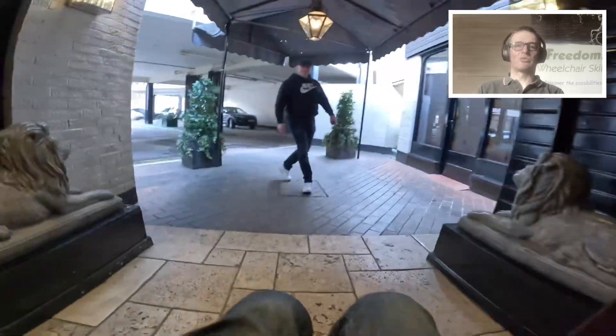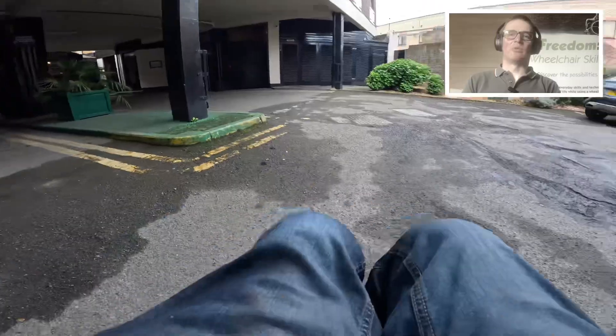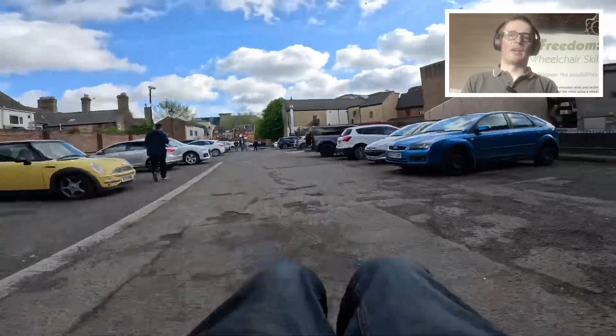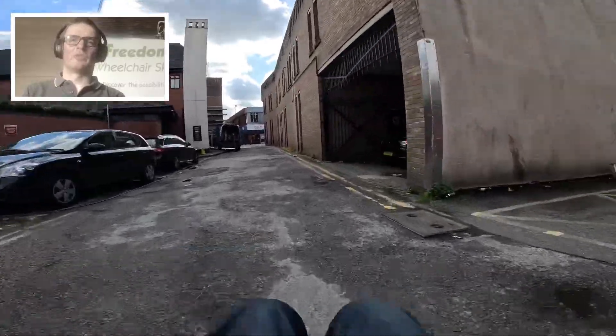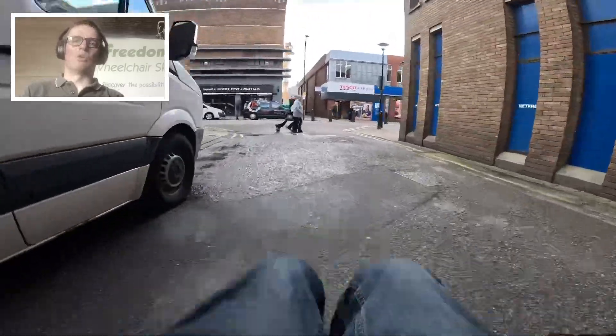So I get my gloves on and leave through the back because there's steps at the front, through the parking lot — I'll spin around there just to show you — and then head out past the cars. I'm going to head across this car park and down out of the exit. It's a bit dodgy here, lifting my front casters up every now and then, and dealing with a little bit of camber, and out onto the road.